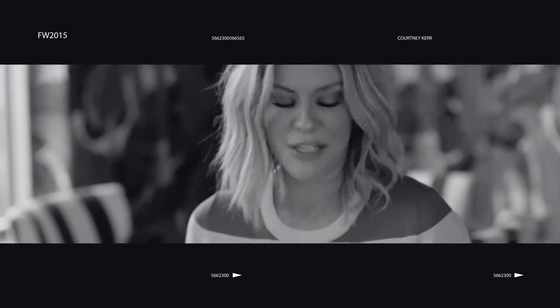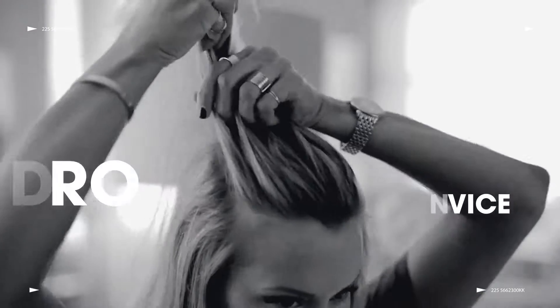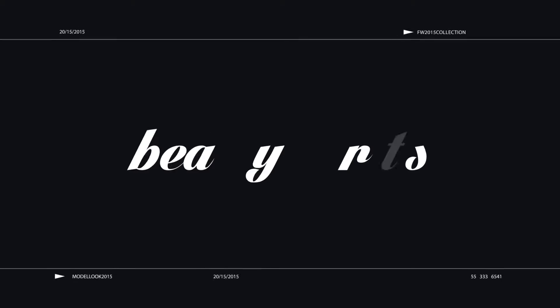The secret to achieving a long-lasting red lip actually has nothing to do with the red lipstick that you pick out — it has to do with how you prime your lips.